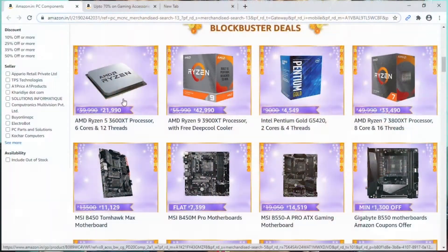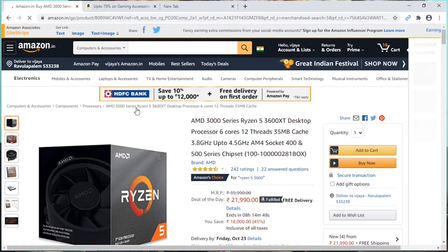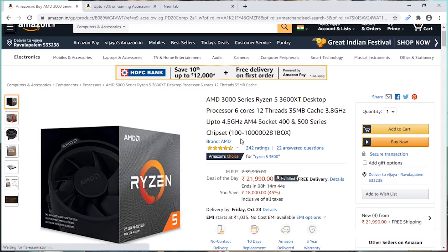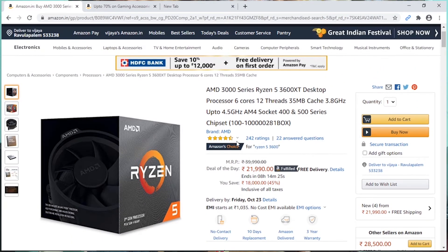If you want to choose the best configuration size, the AMD Ryzen 5 3600 XT is a great processor you can use for gaming and productivity. The pricing for gaming and productivity is around 3,000 with extra deals.